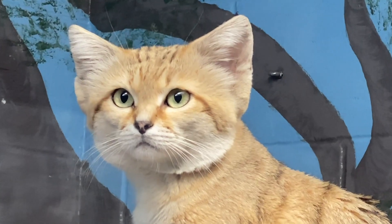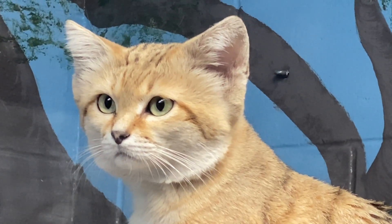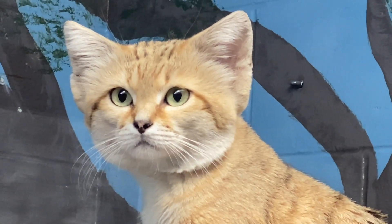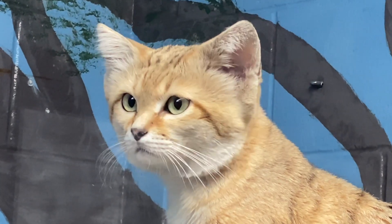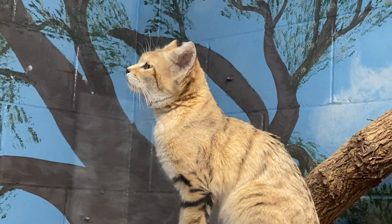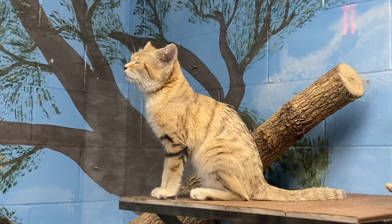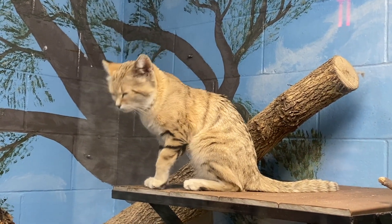These guys are solitary in the wild, so they like to live by themselves. They get together just for mating season, and that's when you'll hear a lot of their calls. They bark like a dog, so if you're ever here at the zoo you might hear Sandy making his barking noise — some people say it sounds like a chihuahua bark, but it's very interesting to hear.